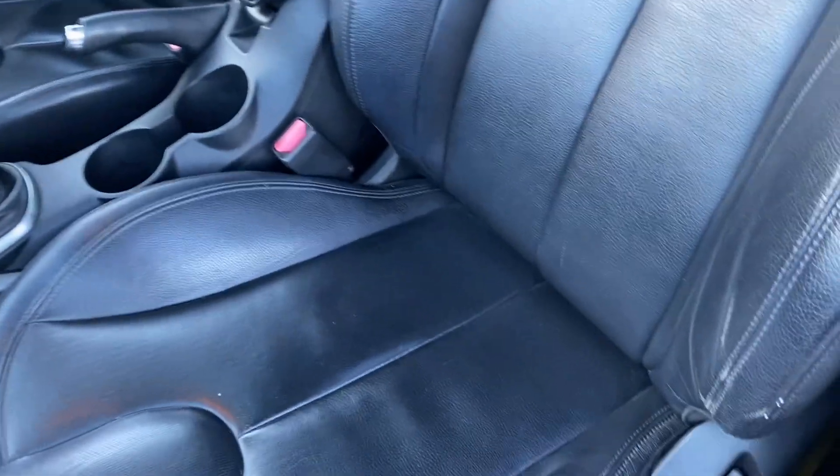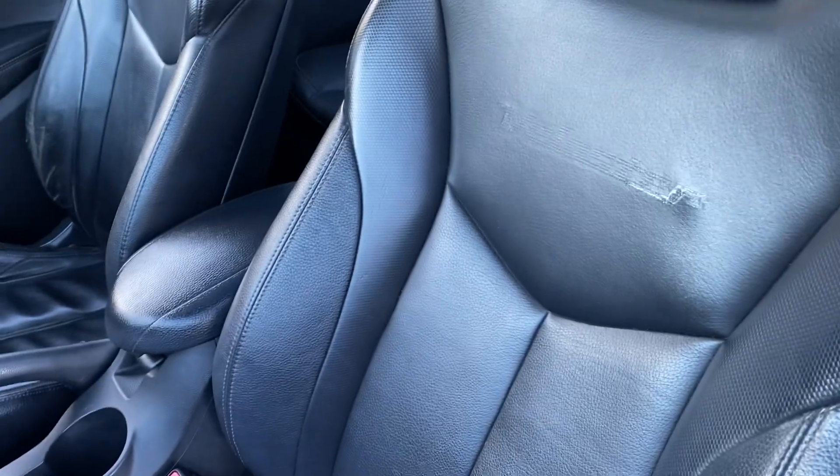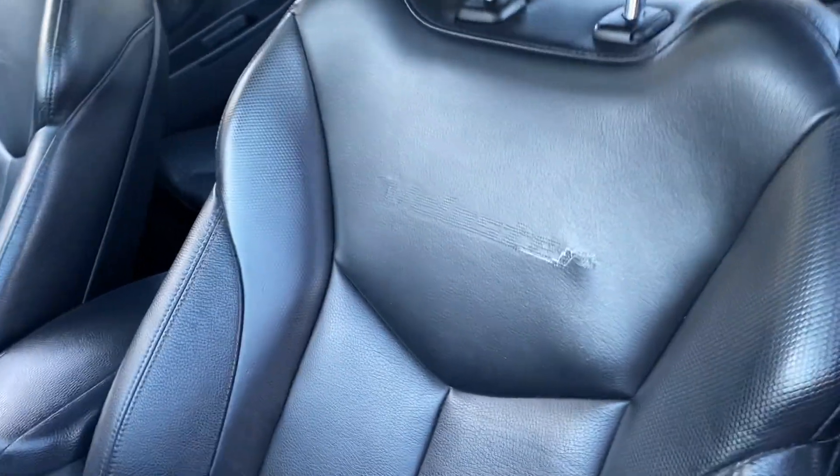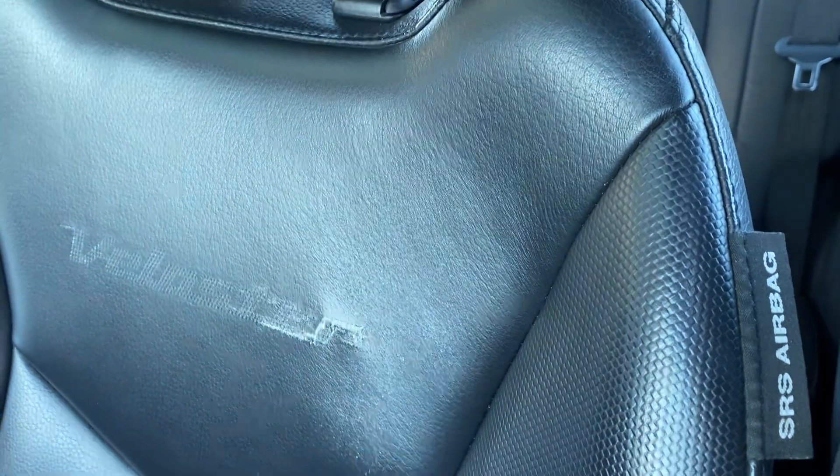The seats themselves are in good condition. The driver's one does have a bit of wear on the bolster which we're going to look at getting addressed — a small bit of wear as you can see just on that part of the seat there.